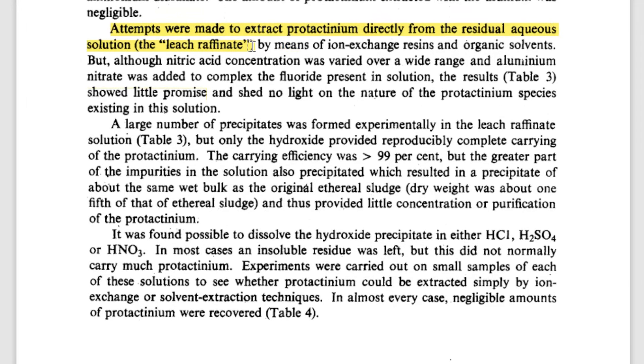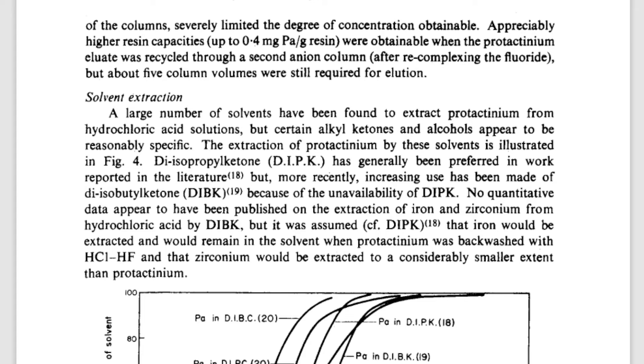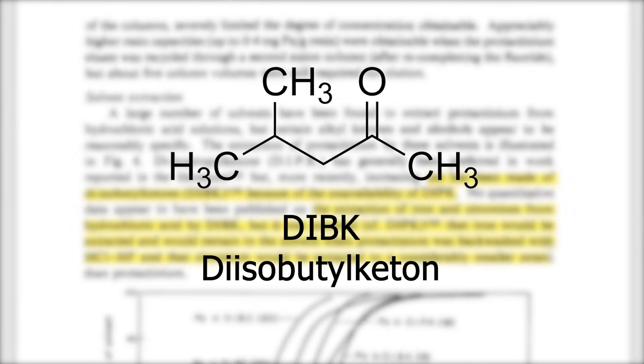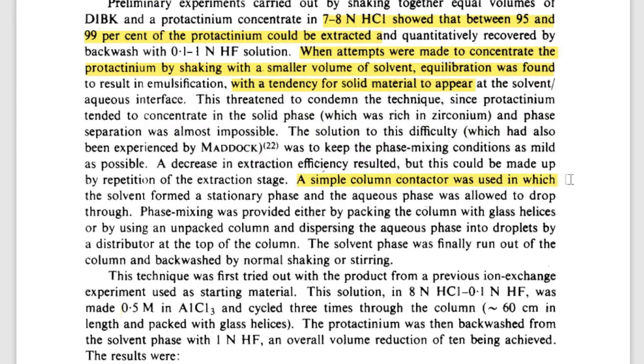Now that they had protactinium in HCl and nitric acid, what's next? Well, there's a lot of other stuff in there too — for example, radioactive zirconium-95 — because they were still working with spent nuclear fuel. Protactinium was extracted with DIBK, diisobutyl ketone. The goal was to get the protactinium out of the DIBK, which normally involves 8-normal hydrochloric acid and 0.1-normal hydrofluoric acid. But shaking to separate the phases caused a mystery solid to form.